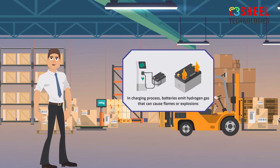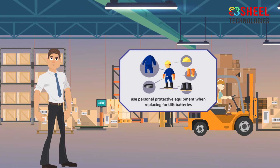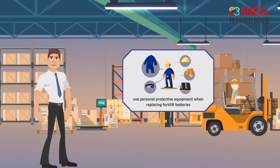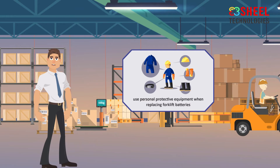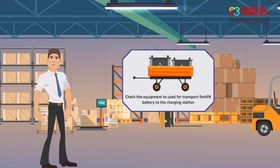During the charging process, batteries emit hydrogen gas that can cause flames or explosions. Workers should always follow the recommended procedure and use personal protective equipment when replacing forklift batteries. Forklift batteries are heavy, so check any equipment used to transport them to the charging station.